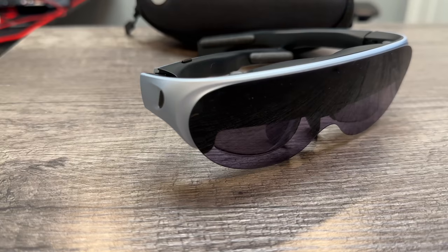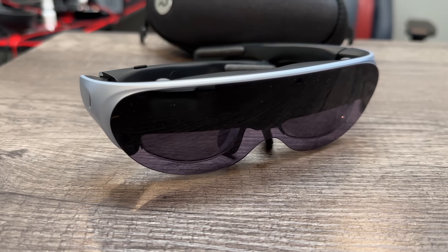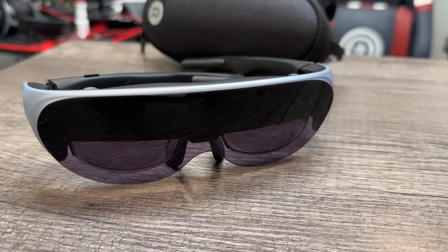This video is sponsored by Rokid, and these are the Rokid AR glasses. They're kind of like AR glasses — augmented reality. So basically, you put the glasses on and there's a big 120-inch screen in front of your face.